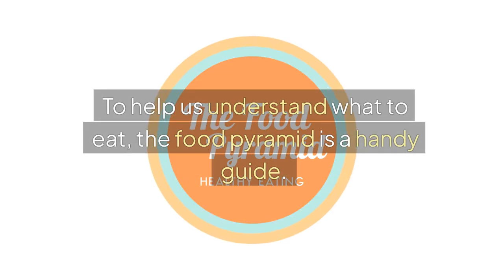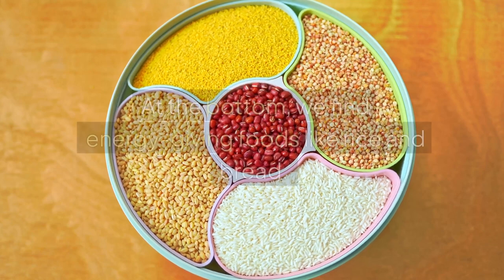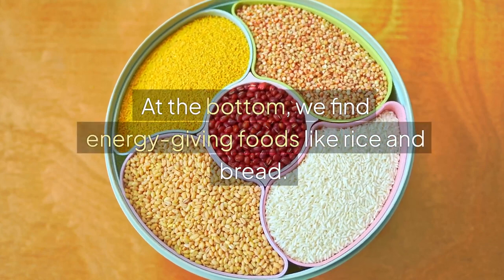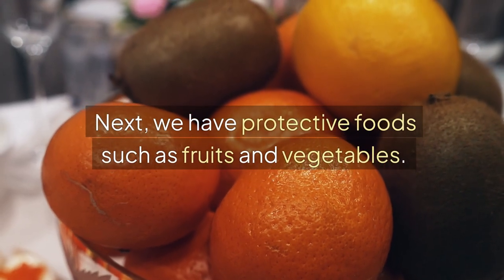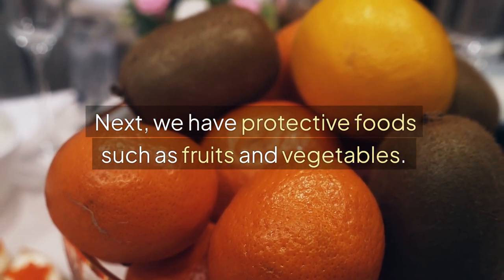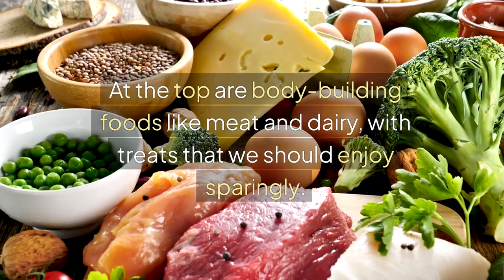To help us understand what to eat, the Food Pyramid is a handy guide. At the bottom, we find energy-giving foods like rice and bread. Next, we have protective foods such as fruits and vegetables. At the top are bodybuilding foods like meat and dairy, with treats that we should enjoy sparingly.